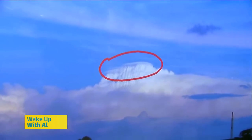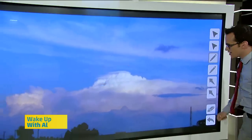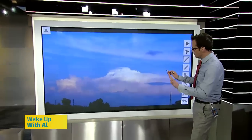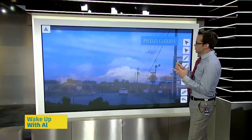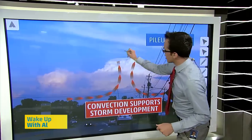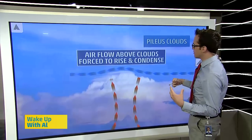Those are called pileus clouds — or pileus clouds, it's one of those tomato-tomato type deals. I was watching a video of Dr. Forbes a couple years ago and he didn't even know how to say them exactly correctly, so I feel a little better about that. What are the processes going on to create these clouds? You need a couple things in place: you need to have the updraft — all storms will pretty much have that, because if you don't have rising air you don't have a storm. And you've also got to have some moist air in the upper levels of the atmosphere, and that's what actually helps that pileus cloud to form. It's basically condensation happening on top of the cloud.